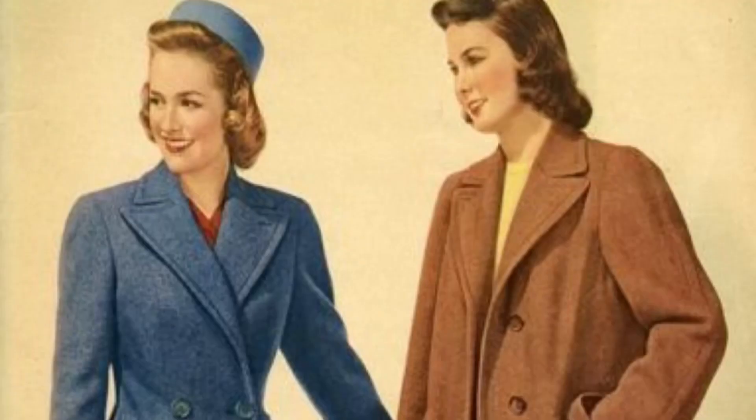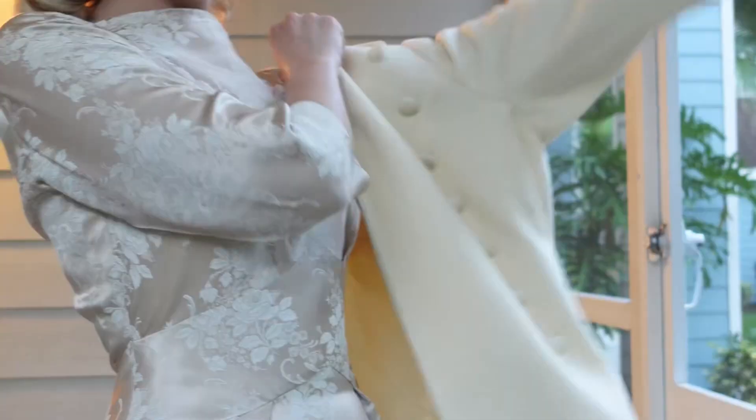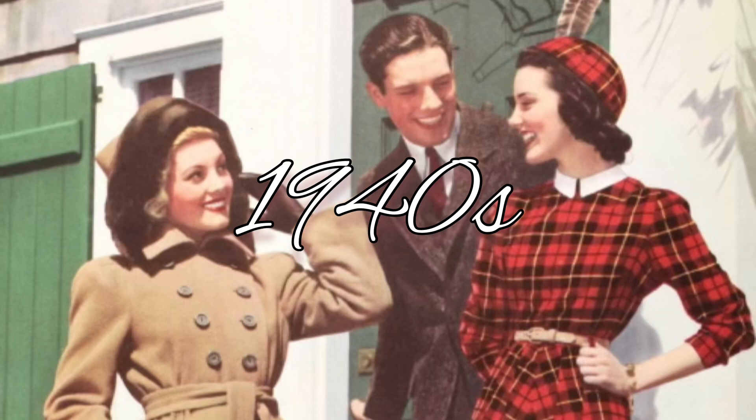Hello everyone and happy December. In this video I'll be showing you a few different vintage style variations for outerwear, starting with jackets and coats from the 1940s.